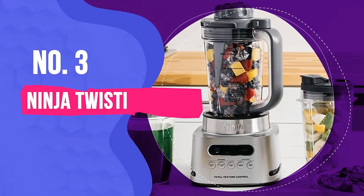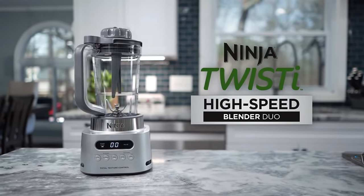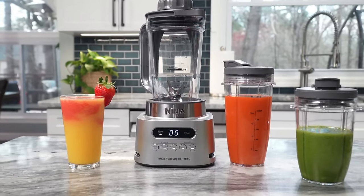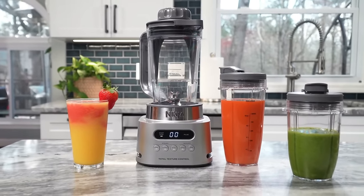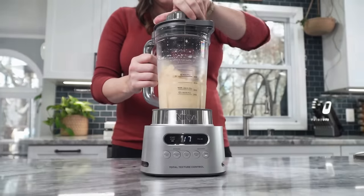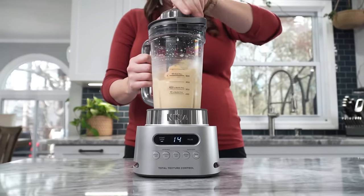Number 3: Ninja Twisty. I was very close to giving this the top spot on our list, but because of the smaller size it might not be the best fit for everyone. But if smoothies are the number one reason you pull out the blender, Ninja's Twisty is the best blender for your buck. This smartly designed compact model has tamper blades built into the lid that you can twist manually to loosen stuck and stubborn ingredients without having to stop the motor.